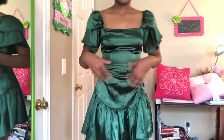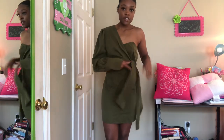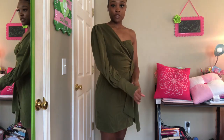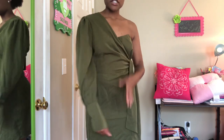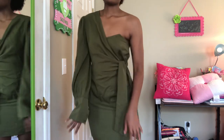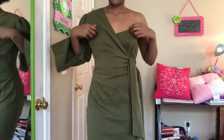It still looks cute — I can make it work. This next one is from Pretty Little Thing as well. I thought it was really cute. I just like the wrapped look — it buttons up right here. It's definitely a special-occasions type dress.